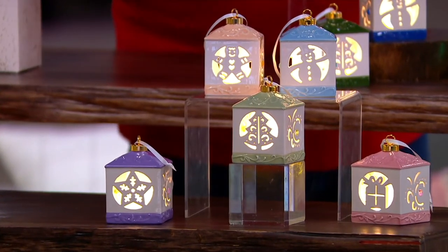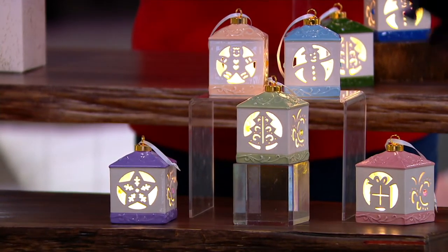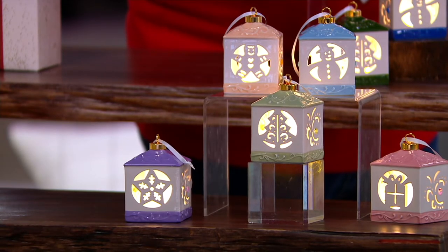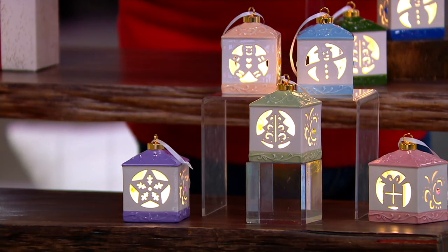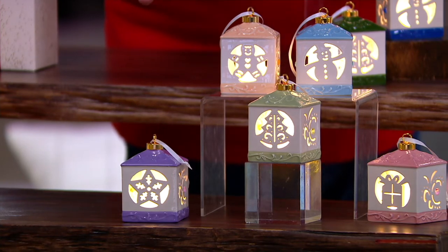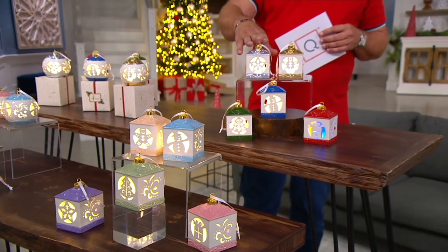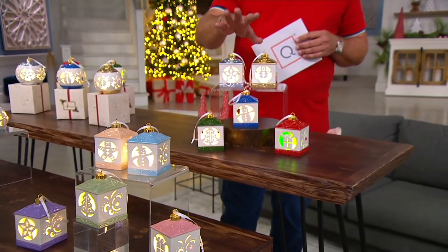All of the cutout artwork is the same on all four choices: you have a gingerbread man, a snowman, a gift, a tree, and a star. This one is called Pastel Lanterns. Then I have Classic Lanterns up top — these are in more jewel tones, beautifully done.